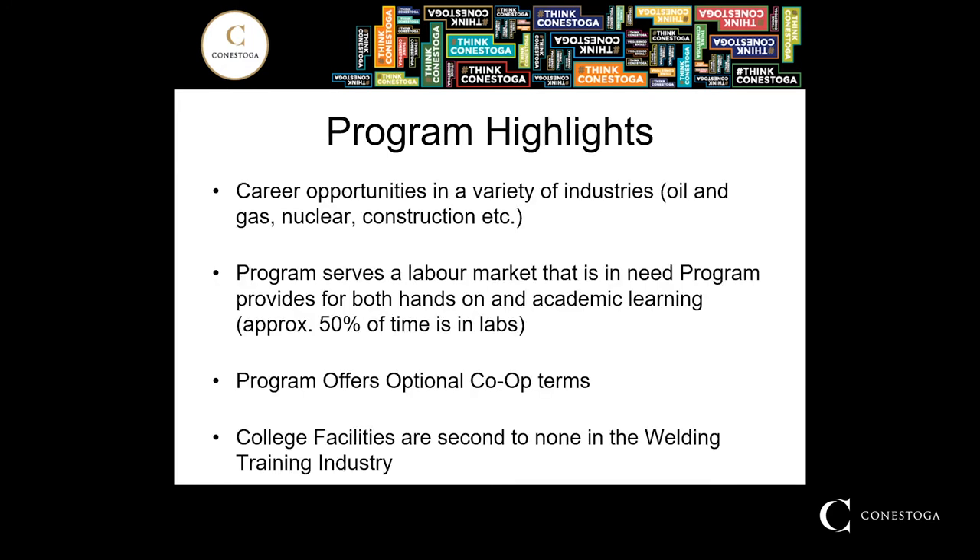A couple of the program highlights coming out of the welding engineering inspection program include the opportunities for students to pursue careers in the oil and gas industry, nuclear, construction, or automotive. This program also serves a very hot labor market at the moment. With 50% of our time spent in the shops, whether it be learning hands-on skills development, experimentation, documentation, inspection methods, or robotic programming, students come out of this program very well-rounded to tackle the challenges that they would find in industry.